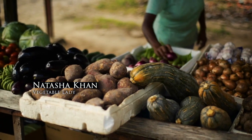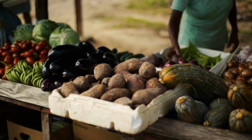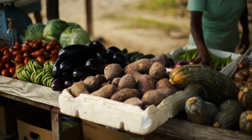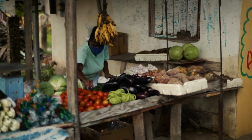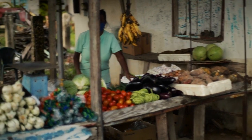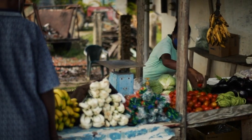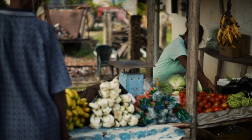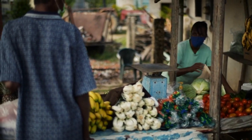Vendor Natasha, good morning, how are you this morning? Good morning, fine, thank you. So tell me, how long have you been here? 15 years. And what do you sell? Vegetables, provision — pimento, sweet potato, sweet pepper, ginger, veggie, pineapple, pig, rice, celery — the whole full works in the market.